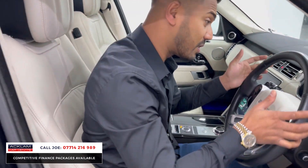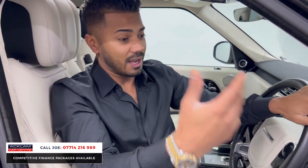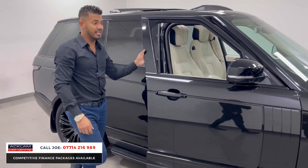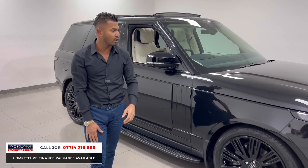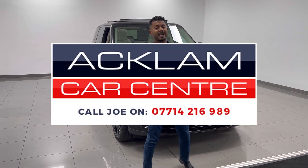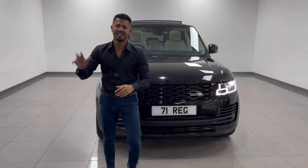The finish is absolutely brilliant. The air suspension settings are right there and you're sat really nice and high up. It's such a comfortable car — being a big car, it just eats the road and you don't feel a thing at all. My name is Joe — name and number are on the bottom of the screen. Give me a call or drop me a text on WhatsApp. Thanks for watching.